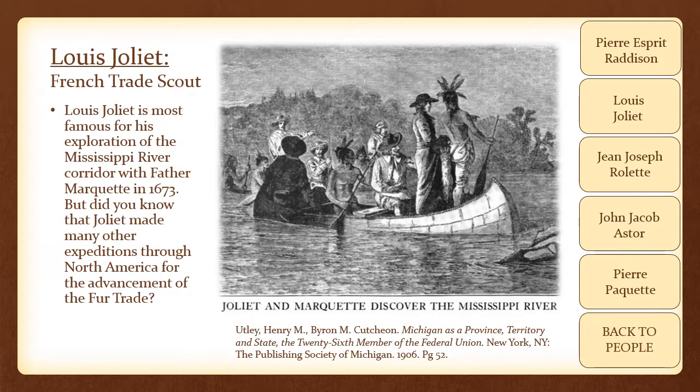Louis Joliet is most famous for his exploration of the Mississippi River corridor with Father Marquette in 1673. But Joliet made many other expeditions through North America for the advancement of the fur trade. One such expedition occurred in 1679 when Joliet reported on the locations likely to produce good furs, even reporting on the trade in Wisconsin. Joliet's journey with Marquette was also of great interest to the fur trade, especially considering that Marquette's Order of Jesuits was itself making a fortune trading furs through their network of missions.